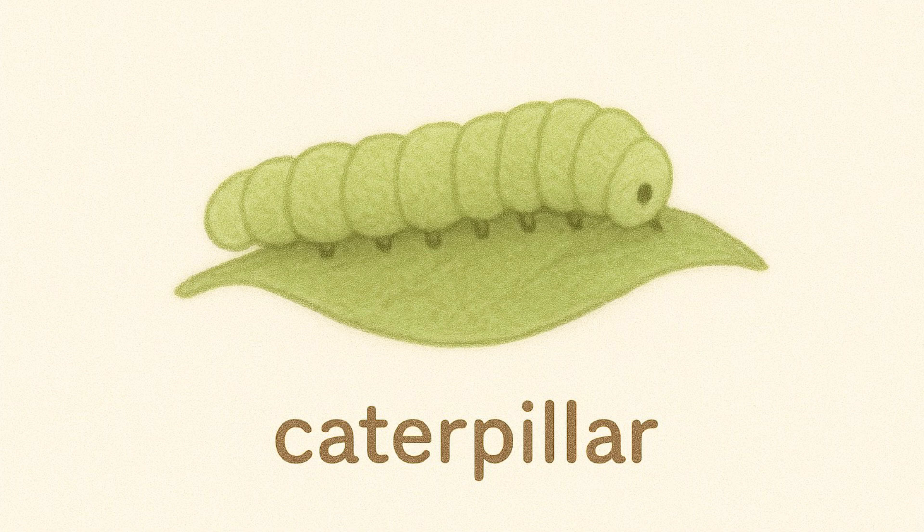Caterpillar. A caterpillar is a baby butterfly. It eats leaves and later changes into a butterfly.